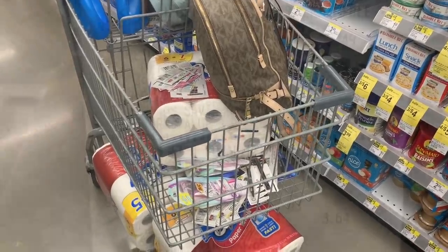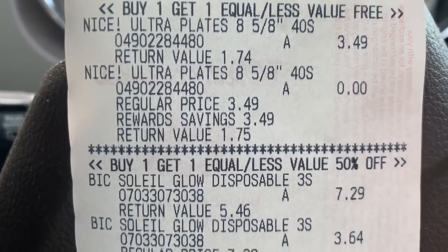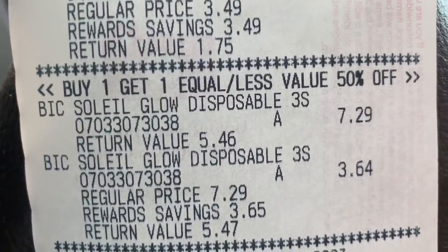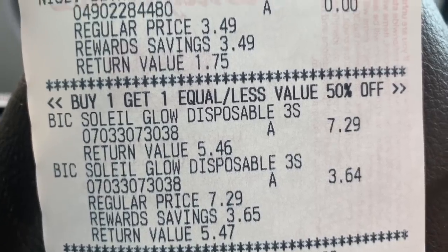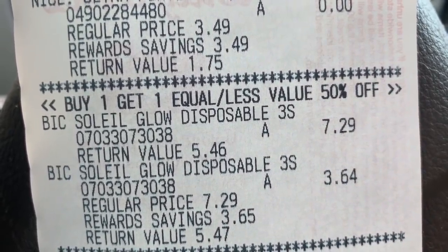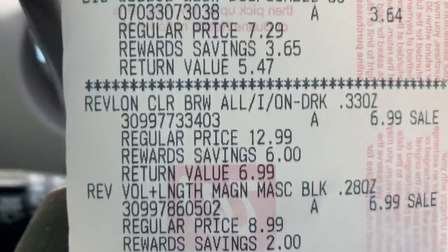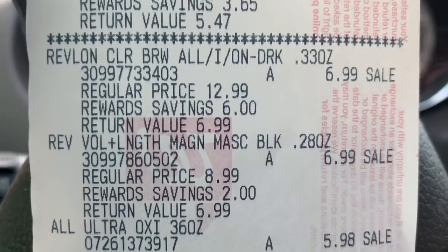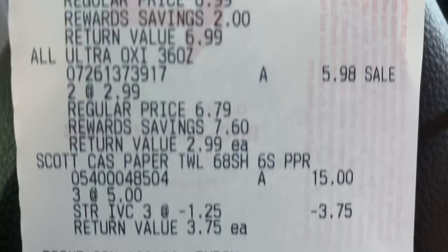Here's my receipt. The BIC razors — I got $4 off the first and $4 off the second, so I paid $3 out of pocket, but I got 3,000 points back. That was basically free razors. The Revlon items were $6.99 each.